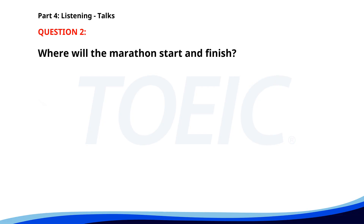Number 2. "Prepare for the upcoming charity marathon next month. Registration is open now. All proceeds will support local shelters. The event will start and finish at Central Park. Participants will receive a free t-shirt and medal." Where will the marathon start and finish? A. City Stadium. B. Downtown Square. C. Central Park. The correct answer is C. Central Park.